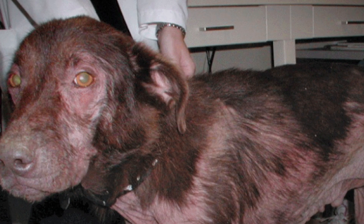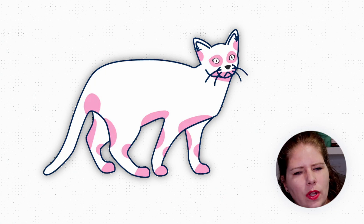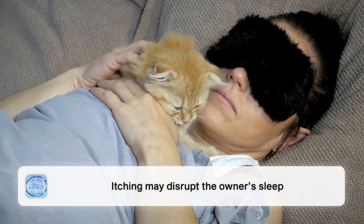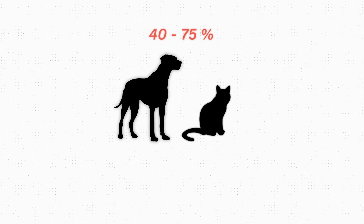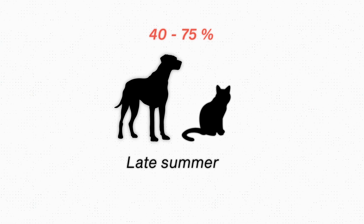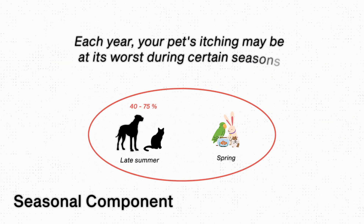The most common symptoms will be itchy, red, inflamed-looking skin. On dogs, this is more often on their faces, bellies, and feet. But cats don't like to play by the rules — a cat with environmental allergies could have lesions showing up anywhere, most often around their heads, but not always. People will also often note that their pet will be so itchy they'll have trouble sleeping, and it can be bad enough to disrupt the owner's sleep as well. You might also notice an odor to your pet that they didn't have before. For both dogs and cats, around 40 to 75 percent of patients with atopic dermatitis will have a seasonal component to their itchiness — worse in late summer or spring — with a yearly pattern to when itching is at its worst.